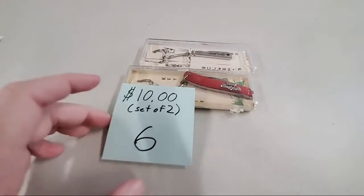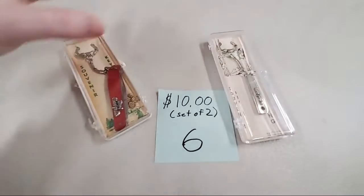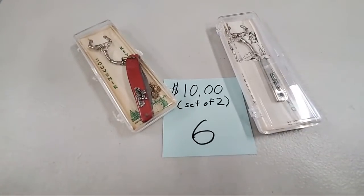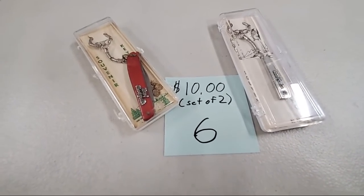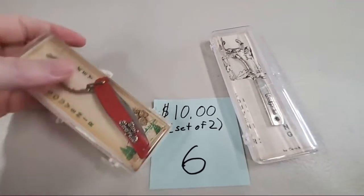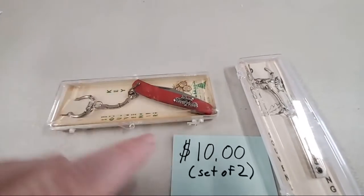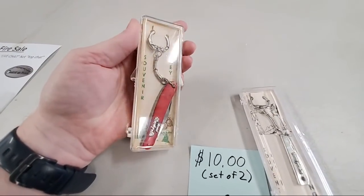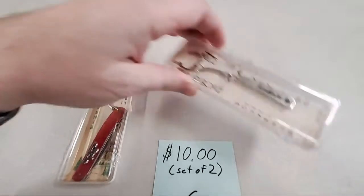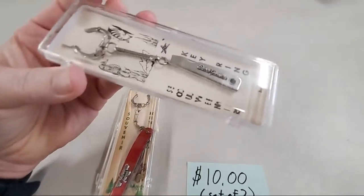We have a set of two keychain knives for number six for $10. These are souvenir knives slash keychains — this one is from Great Smoky Mountains, probably 1970s, maybe early 80s. And this one is from Busch Gardens. They come with their authentic cases — set of two keychain pocket knives, $10.